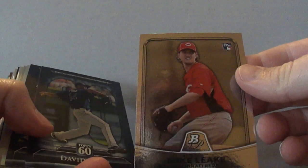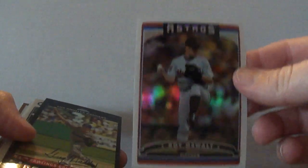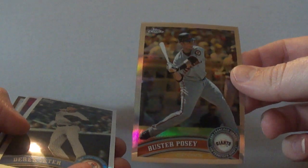2010 Mike Leake Bowman Platinum Rookie Card. And this is 2011 Topps 60 David Price. I also got a Mike Stanton, 2007 Bowman Chrome, Berkman, an Adam Dunn, Roy Oswalt 2006 Topps, a 2007 Topps Chrome Refractor Greg Maddux, a 2008 Topps Chrome X-Fractor Frank Thomas, and a Mark Trumbo Rookie Card from 2011 Topps Chrome.